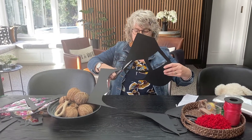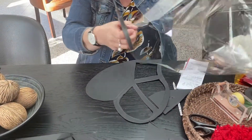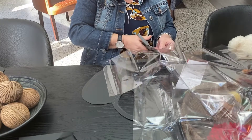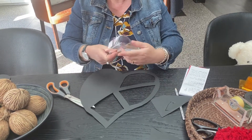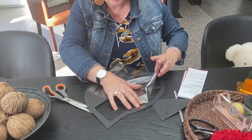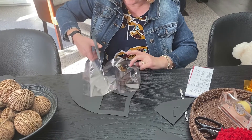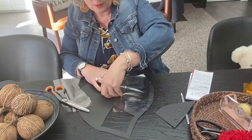Then we're going to pop some clear cellophane onto your heart — that's where your colour is going to go. Just tape that onto the back, and just cut another little bit so it can go into the black part.